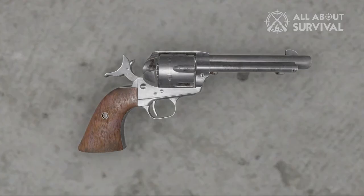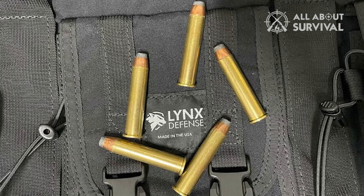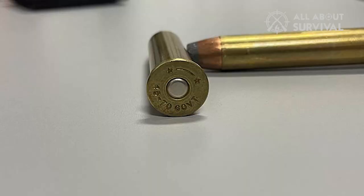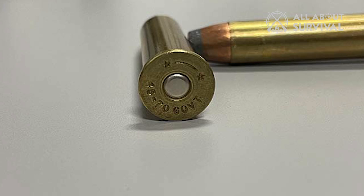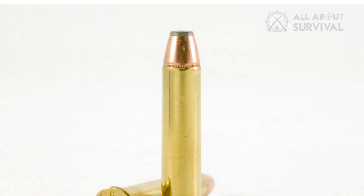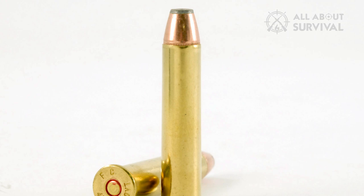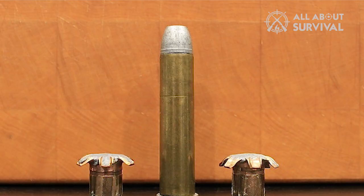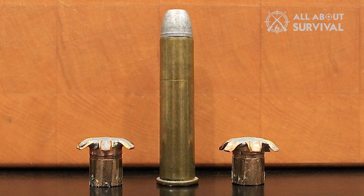Number 5: The .45-70 Government. Introduced in 1873 — the same year that Colt released their single-action revolver — it seems like the .45-70 has been around forever. As popular as it is today, by the 1970s it was almost extinct. However, with Marlin's reintroduction of the Model 1895, the .45-70 found new life and, more importantly, it found new ammo. Up until that time, .45-70 loads were weak with rainbow trajectories. With modern ammo, the .45-70 differs from a lot of other cartridges — it has a three-tiered power level.